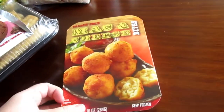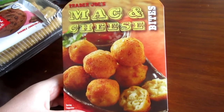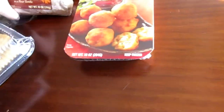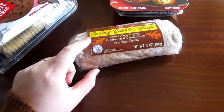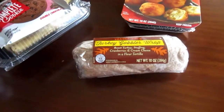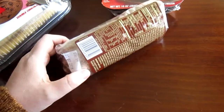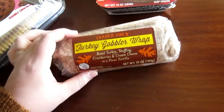Next is Mac and Cheese Bites by Trader Joe's. I haven't tried these and haven't heard much about them, but I know my husband will like them and Ollie will too — so that was a random item I picked up. This is the Trader Joe's Turkey Gobbler Wrap. Their wraps are so good — they're like burritos from the fresh food section. I haven't tried this one yet, but it has roast turkey, stuffing, cranberries, and cream cheese in a flour tortilla. Sounds right up my alley. I have to eat it soon, but I got it for next week.